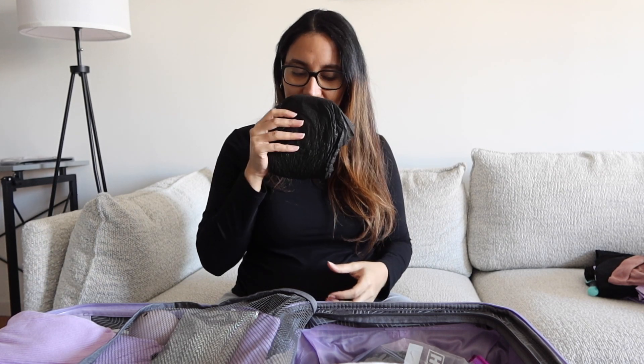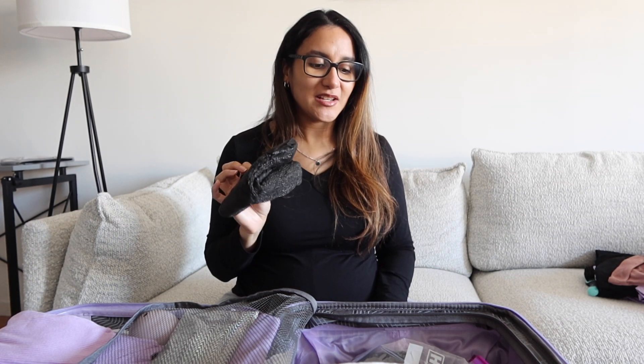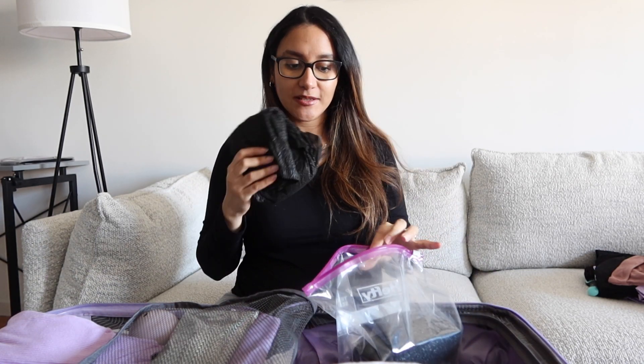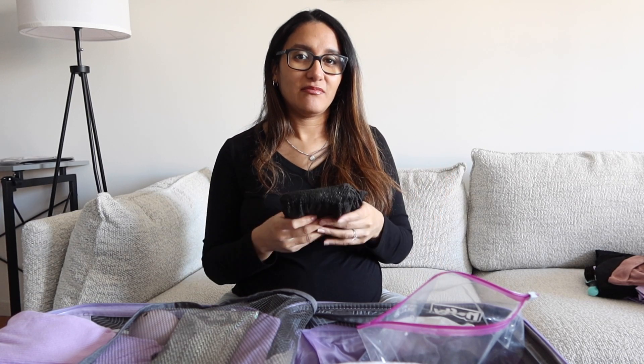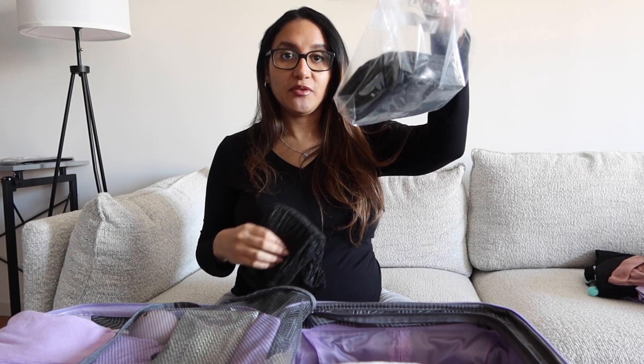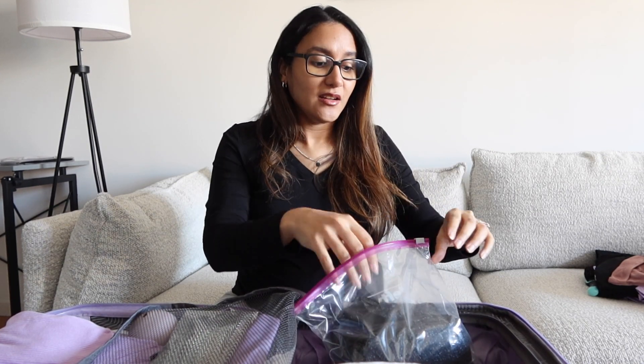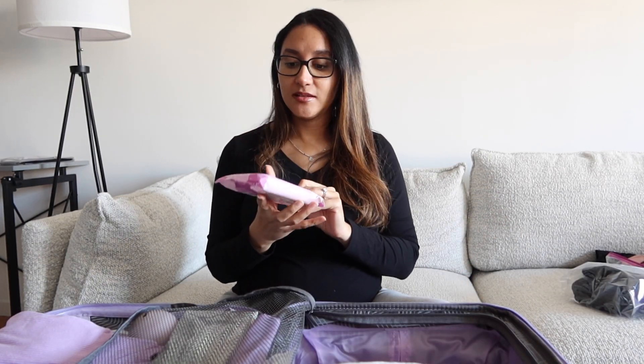These have an interesting, slightly perfumey smell, which I'm not sure I like, but they have really good reviews. A lot of women say they prefer wearing these instead of the mesh underwear with the giant pad because it feels more secure. I packed a few of them in a Ziploc bag — I got a pack of 10 but I'm not bringing all of them.